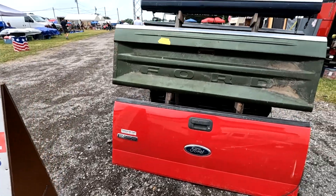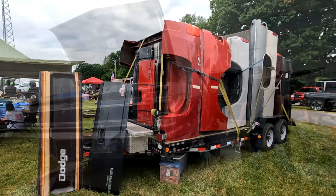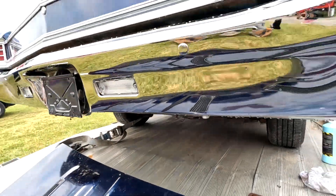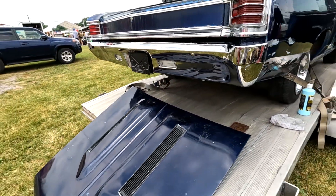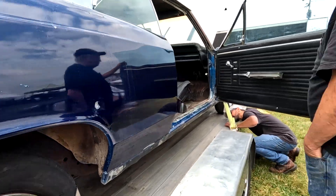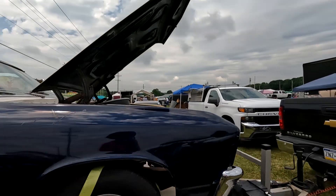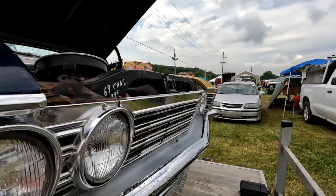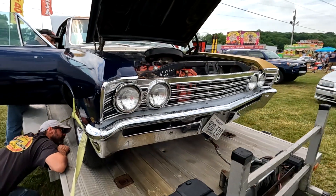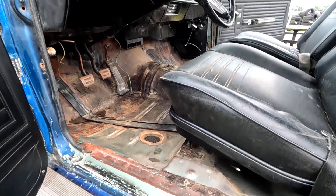Rust-free tailgates and truck beds. Here's a '67 — it's a big block car with a 12-bolt. It's a western car so it's fairly clean rust-wise — 325 horsepower 396. I have to assume it's non-matching. Looks pretty western to me.